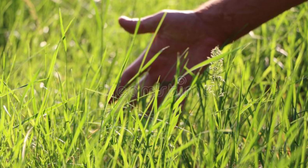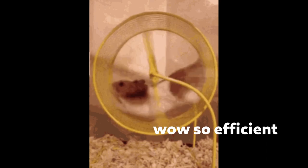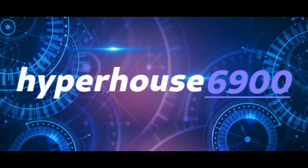To supply the electricity demands of the modern world, the Hyperhouse 6900 is equipped with several hamster wheels to generate electricity, which is then sent to other rooms through the graphene walls.